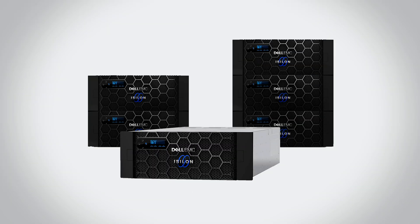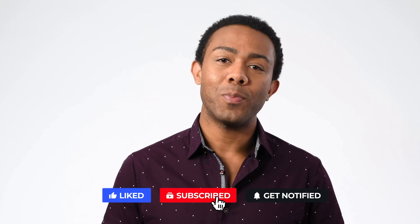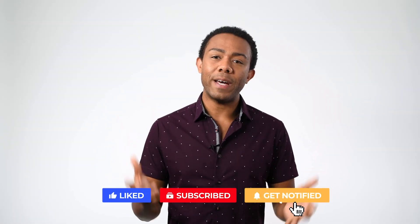Hey everyone, I'm Christian and welcome back to the Mojo Systems Channel. Today we're going to be going over the Isilon Storage Family, Dell EMC's best suited storage device for unstructured data. Before we start, don't forget to hit subscribe. And with that, let's take a look at some of the best features the Isilon Family has to offer.